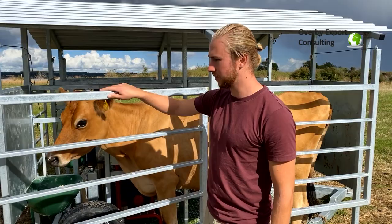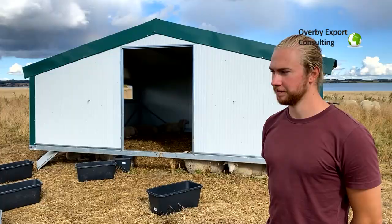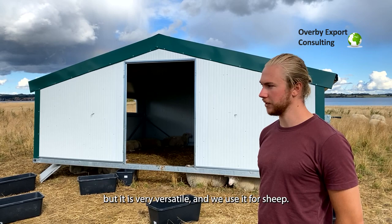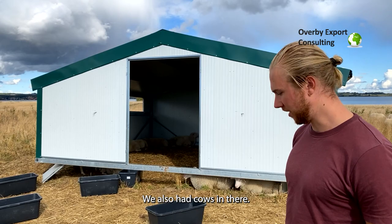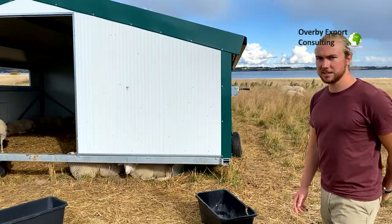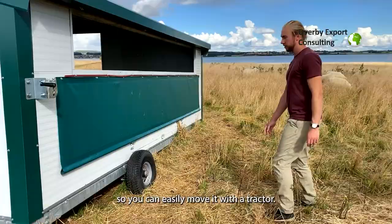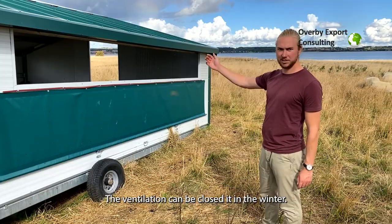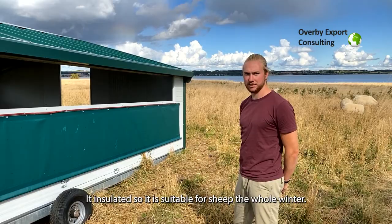This is a chicken house that we bought, but it's originally certified for organic chickens. It's very versatile — we use it for our sheep and we've also had cows in there. On the side you can see that we have wheels on it, so you can easily move it with a tractor. It has two wheels and a hookup on the front, and there's ventilation we can close in the winter so that it's insulated and suitable to have the sheep during the whole winter.